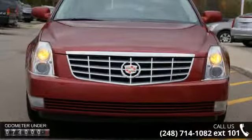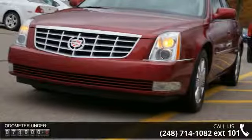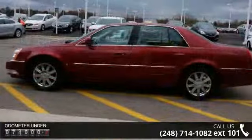This vehicle's top features include chrome wheels, leather seats, cold seats, heated steering wheel, OnStar communication system, and home link system.